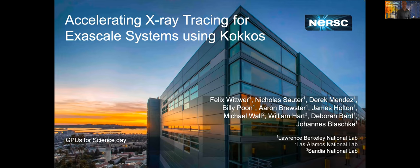Hello, everyone. I'm Felix, a postdoc for Need for Data at NERSC, and I will talk a bit about my work with the XFL team on getting ready for Perlmutter.